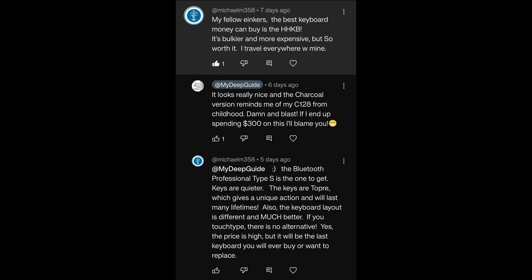The best keyboard money can buy is the HHKB. It's bulkier and more expensive, but so worth it — I travel everywhere with mine. When I looked at it, it just looks so pretty, but it's so expensive, and I have my Go Keys now, so I shall resist the temptation. I'm putting it out there for those who may be interested though, because those keyboards look so good and are extremely tempting. If you have money to splash and splurge, it's something to think about.